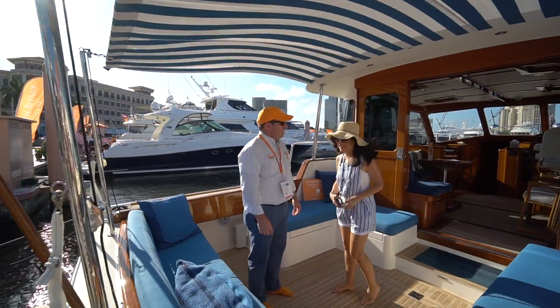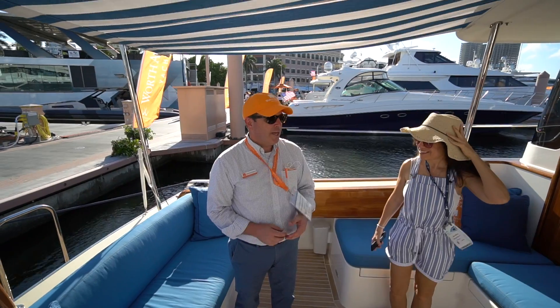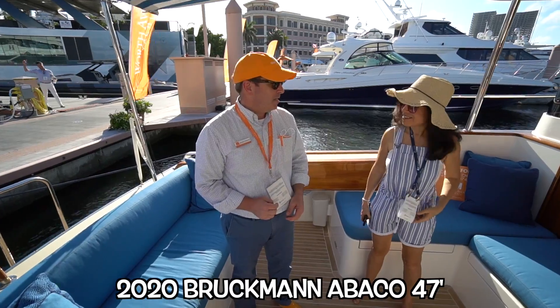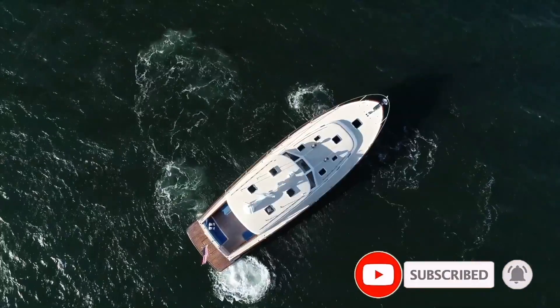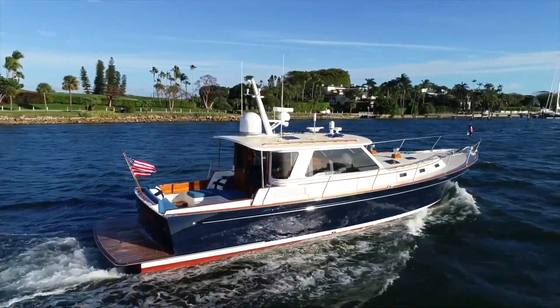First of all, what company are you with? I'm with Worth Avenue Yachts. I sold this boat to a longtime client. It's a 2020 Bruckman 47, built right outside of Toronto, Canada. This particular model's got a single C-18 Caterpillar in her and she cruises anywhere 15 to 20, 22 knots, tops out about 27. It's gorgeous.